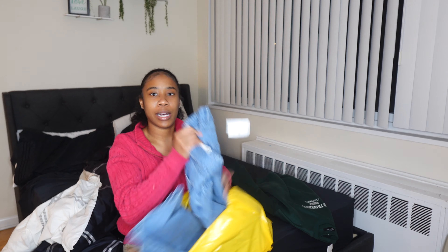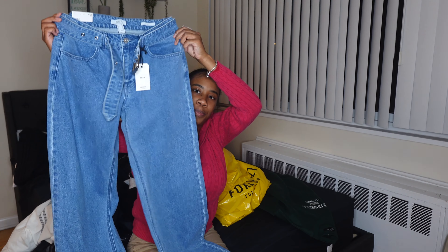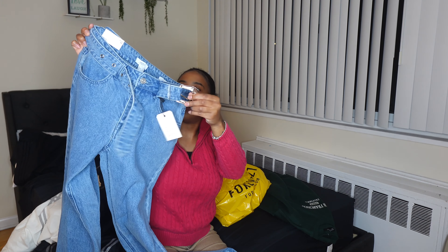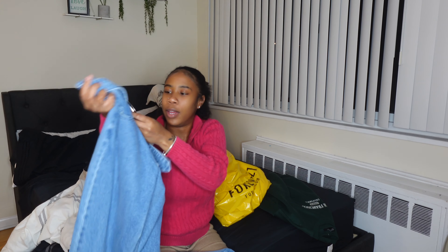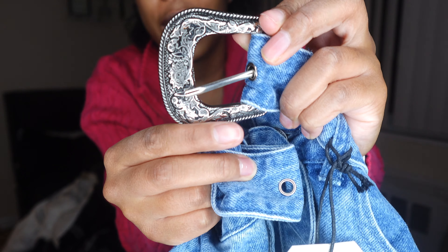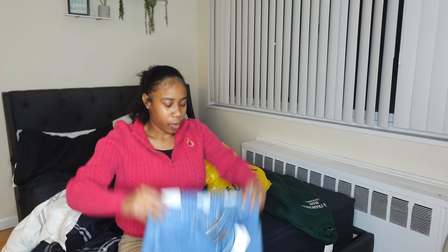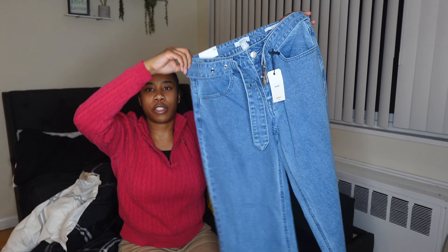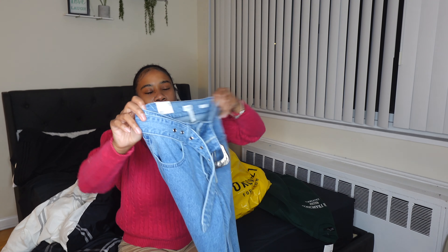Next item I got were these jeans — some mom jeans. They came with a built-in belt; the belt does come out but it's a blue jean denim-type belt. It has this cute little buckle on it. I ended up getting the extra small because it fit very snug, which I like — it snatched the hips.